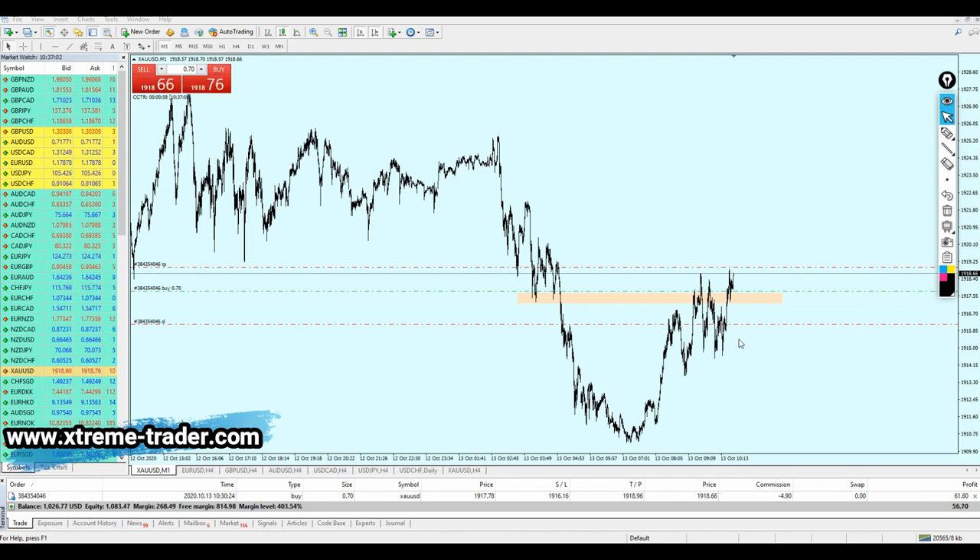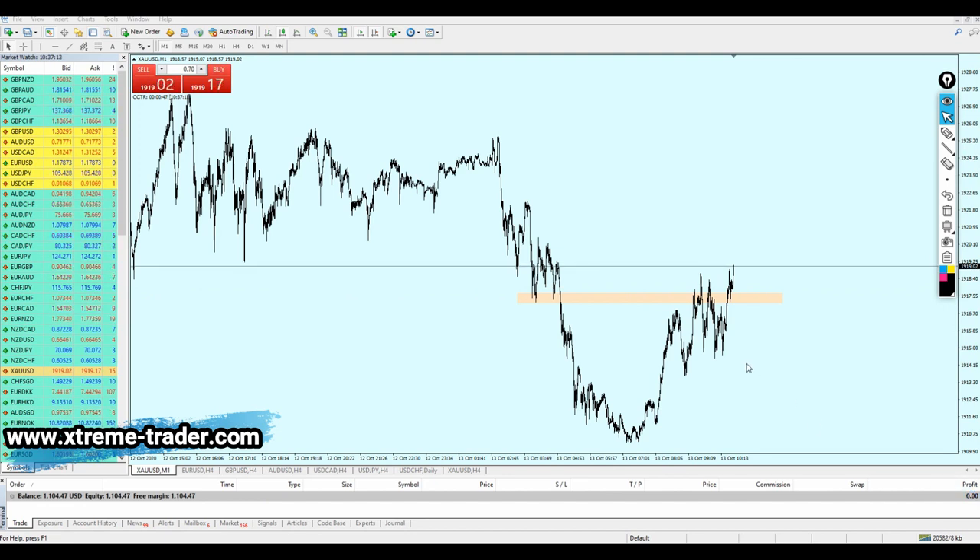The gold is rising again and is very close to hitting the take profit level — almost there. We got some good profits out of this trade and the account is now above $1,100.